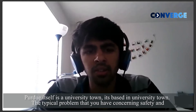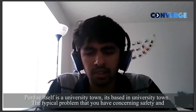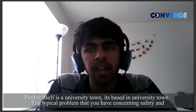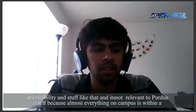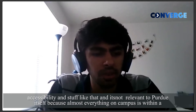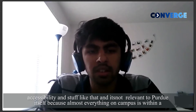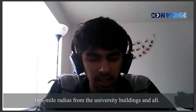Purdue itself is based in a university town. So the typical problems that you have concerning safety and accessibility — those are not really relevant to Purdue, because almost everything on campus is within a two-mile radius of the university buildings.